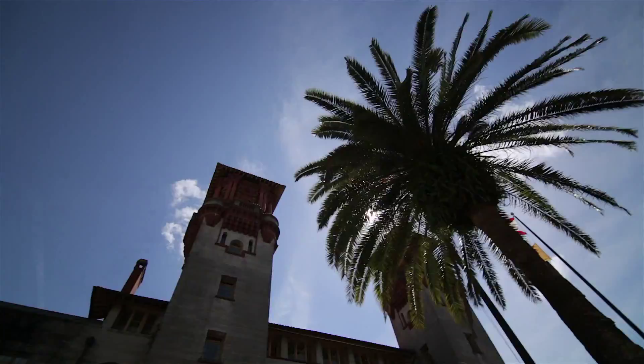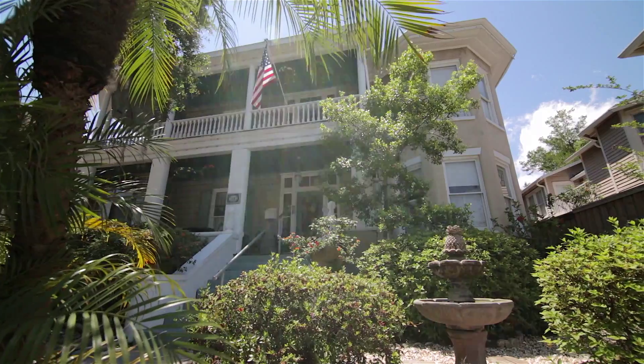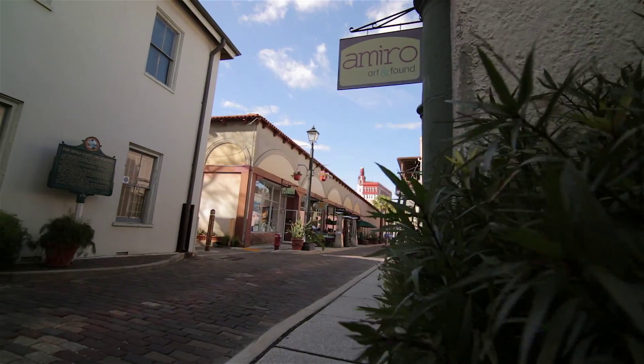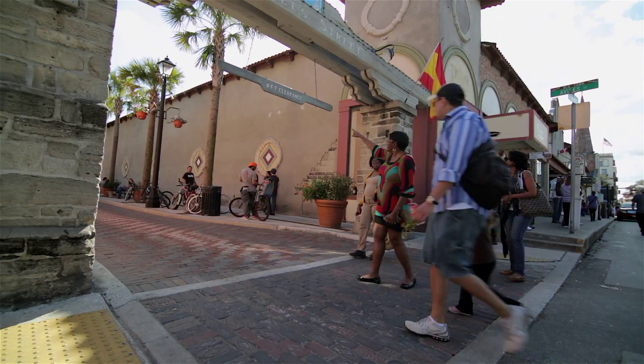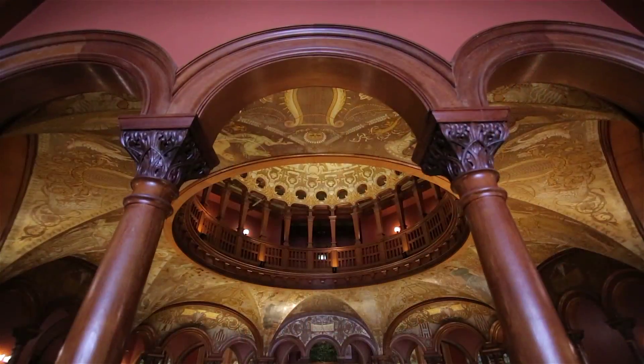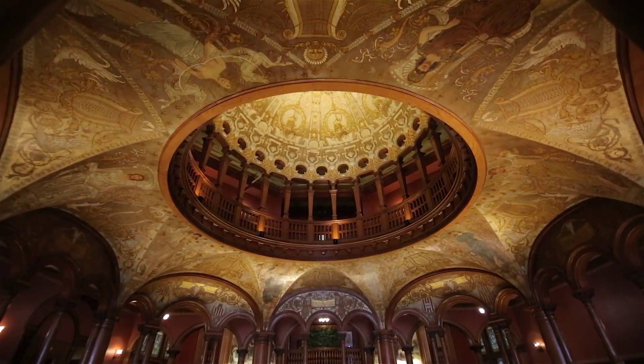Spanish colonial revival, Mediterranean revival, and highly detailed homes and buildings line the streets that surround downtown St. Augustine. A stroll down King Street showcases these architecturally rich buildings and the art of Henry Flagler's Gilded Age.